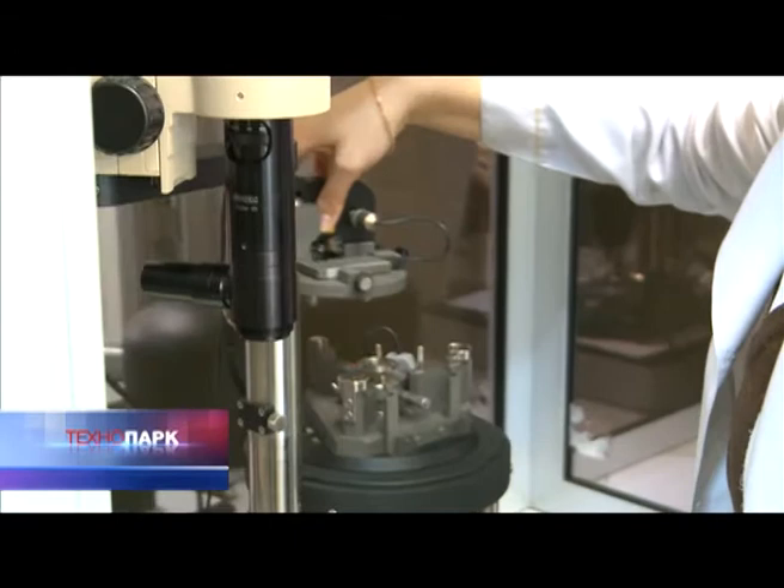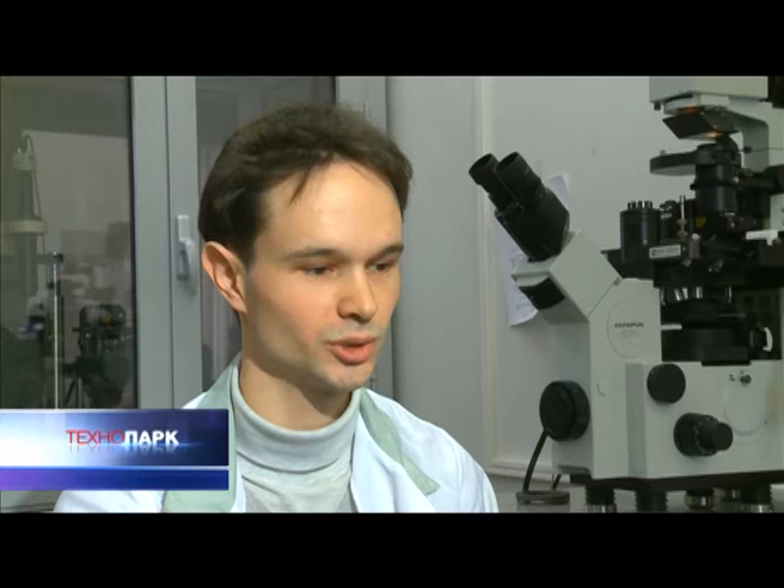NTMDT probe microscopes have a very important application in the field of metallurgy. The scanning probe microscopes are not only applicable for nanotechnology, but also very useful for biology. More than 10 microscopes are in use in different departments of the Faculty of Biology of Moscow State University. With NTMDT microscopes, we can see almost all available items such as proteins, DNA, viruses, bacterial cells, eukaryotic cells, tissues, lipids, and biopolymers.